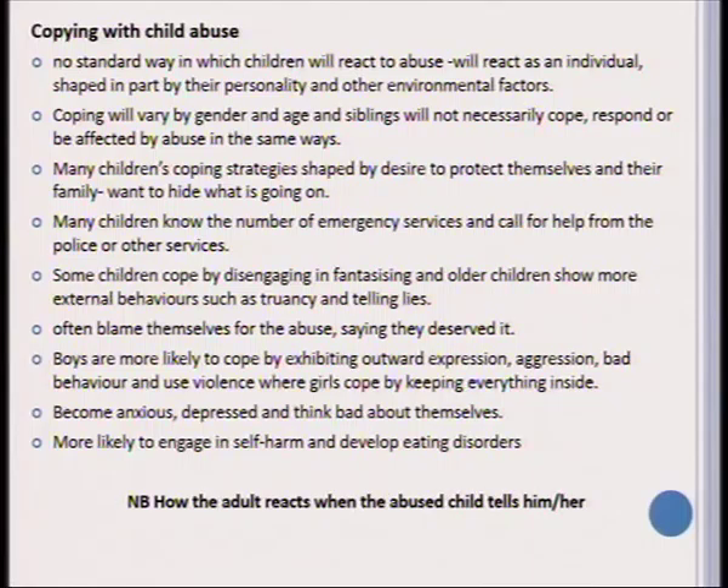Bottling up emotions leads to anxiety, depression, and a very low self-esteem. Girls are also more likely to engage in self-harm and are especially prone to developing eating disorder behaviors after being abused. Very importantly, you need to look in your study guide at how the adult — the parent, teacher, or caring person — reacts when the abuse is reported.